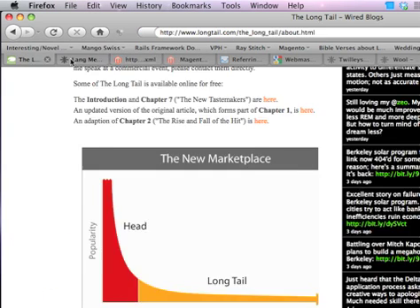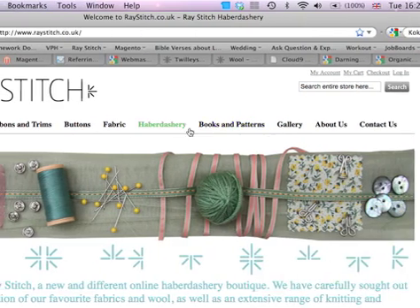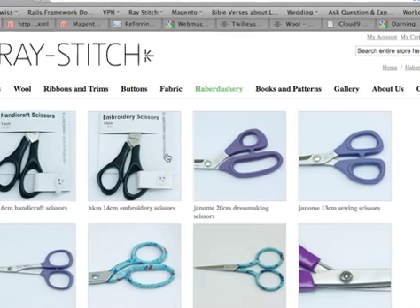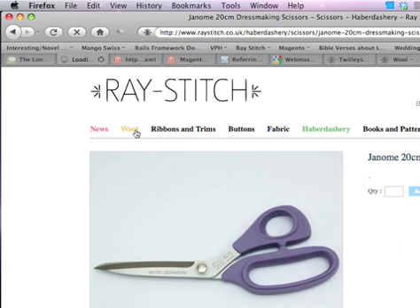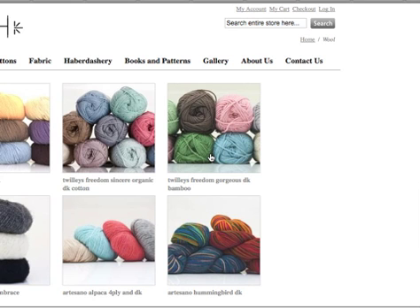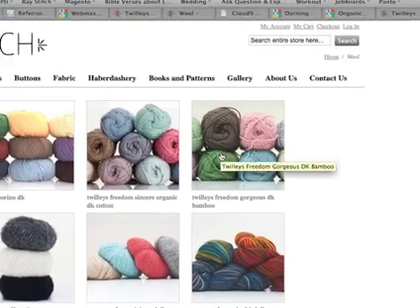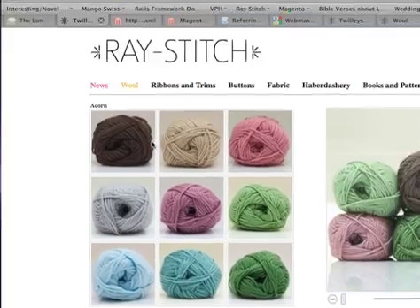Google has two ways of working out what's on your website. It will just visit your site like a normal user and click through the links, recording what's on each one. So it will go to haberdashery, then crawl to scissors, store those pages, and click through. But obviously the ones we created — like Twillies Freedom Gorgeous and things like the Acorn colour — there's no way of getting to those products.